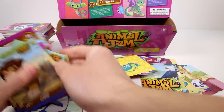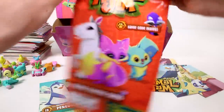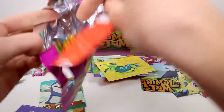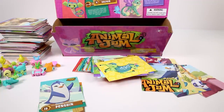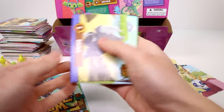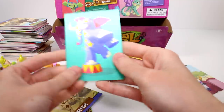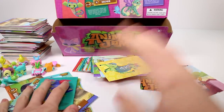We have one more pack left. We didn't get a figure in this one — what? So in one pack we didn't get a code, and in one pack we didn't get a figure — that's really weird. We got a dolphin, octopus, sea turtle, a puzzle card, raccoon, rhino, crocodile, elephant, shark, arctic wolf, snow leopard, cheetah, and a 3D card we already have. So we didn't get a gold bunny card — those must be really super rare.